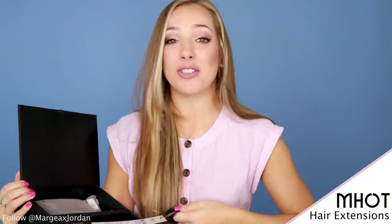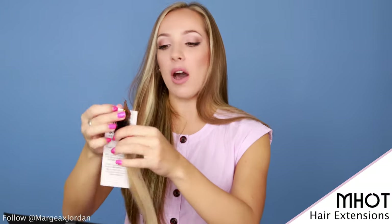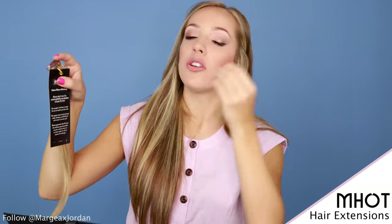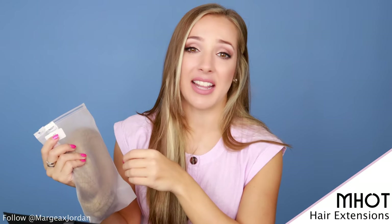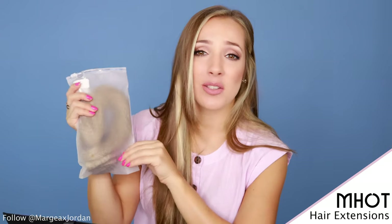You can dye them because they are Remi human hair and 100% stylable. You can add heat, curl them, straighten them — you can do whatever you want to them, pretty much. But do take care of them. Inside this box, it actually comes with a little sample clip-in so you can try on the hair, make sure it's the right color, before you open the sealed extension bag. This is a great idea because the hair doesn't get wasted — it's a win-win.